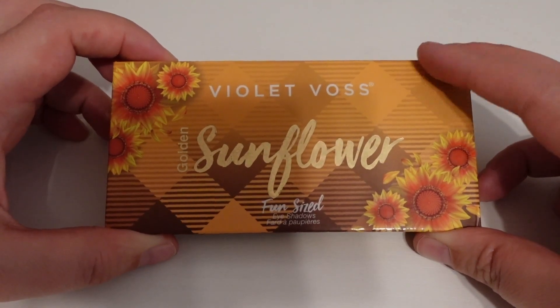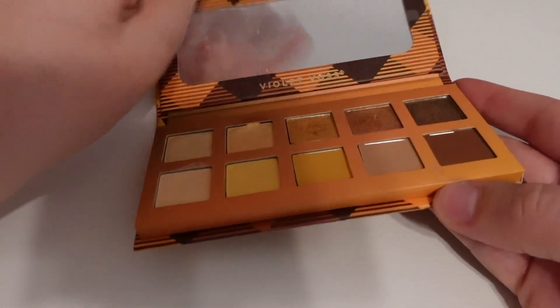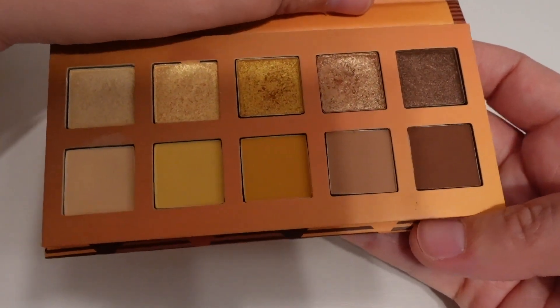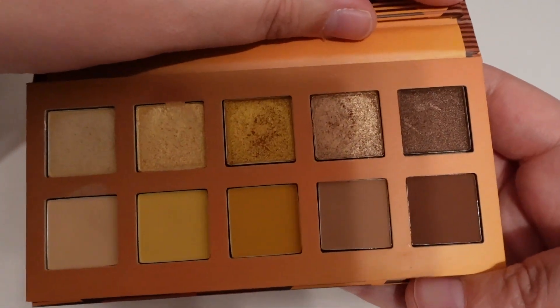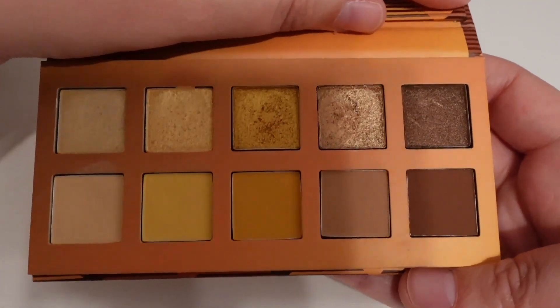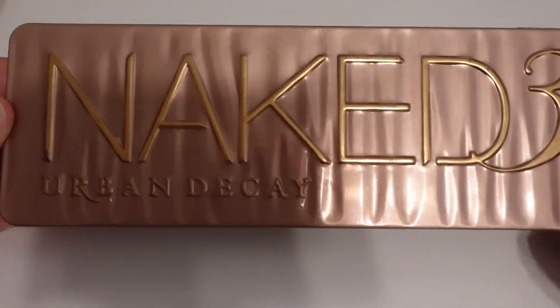The next one I chose is the Violet Voss Sunflower Palette — again, some fall vibes. Really pretty shimmers, just very basic colors. It does have that yellow, which I really like — it's a color that makes me happy. So I decided to include this one as well. I don't think this will be a Pan That Palette pick, but I wanted to play with it a little bit more just in case.